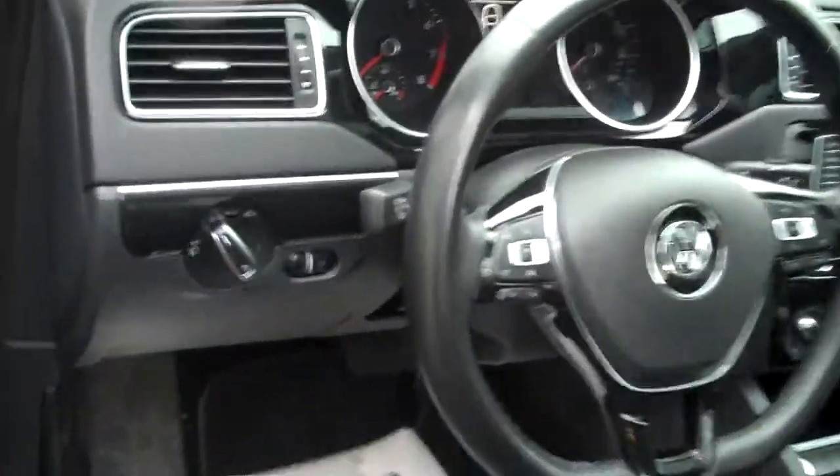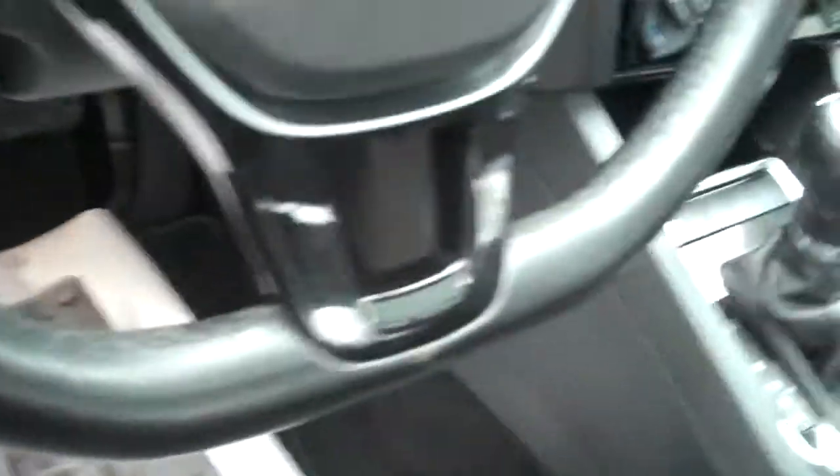Leather wrap wheel — you can grab right on, with places to rest your hands down there. Nice stitching, very comfortable. Leather seating with all kinds of range of motion.